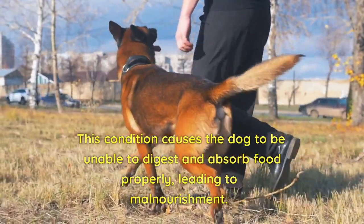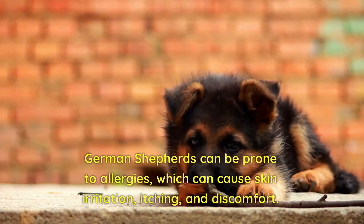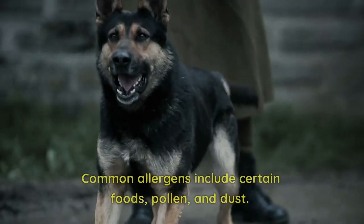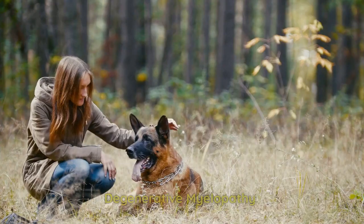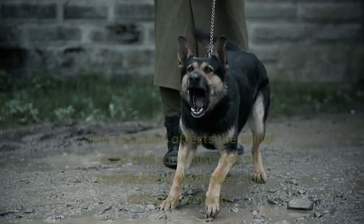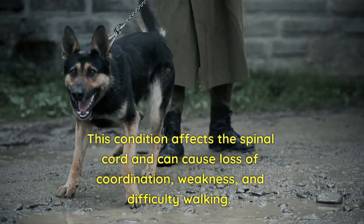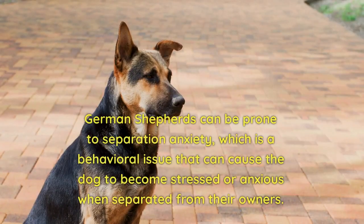EPI causes the dog to be unable to digest and absorb food properly, leading to malnourishment. Allergies: German Shepherds can be prone to allergies, which can cause skin irritation, itching, and discomfort. Common allergens include certain foods, pollen, and dust. Degenerative myelopathy is a neurological condition that can occur in German Shepherds.